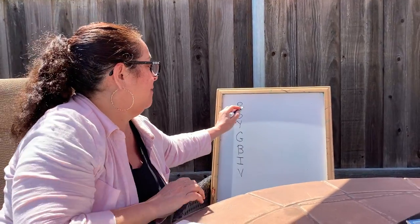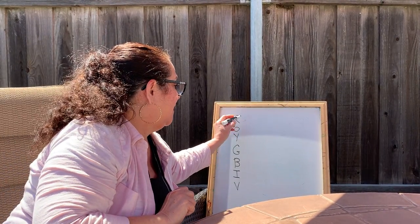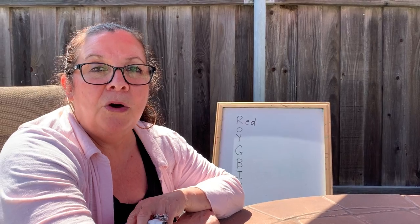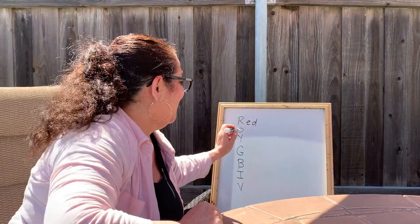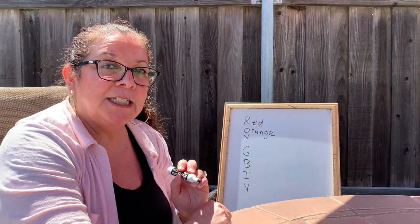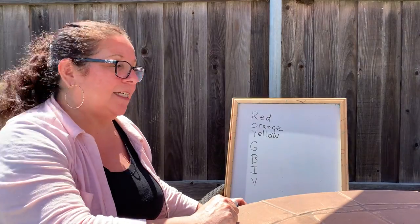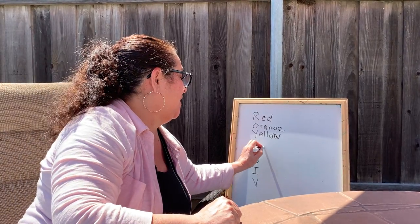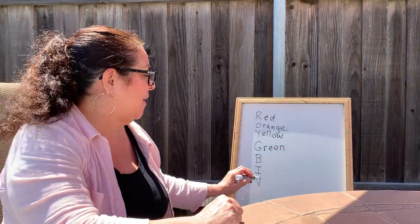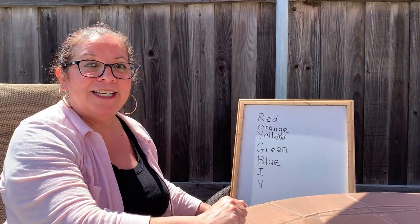So at the top of the rainbow, it's a color that starts with R. Yep, you know it — it is red. And underneath the red is a color that starts with O — it's orange. Under orange is Y — yellow. Under yellow is G — if you said green, you're right. Under G is B — blue. That's how our friend Blue spells his name, but the color blue has a letter E at the end.